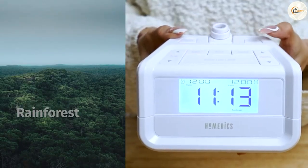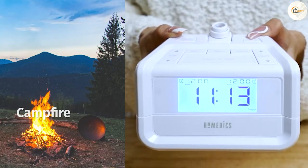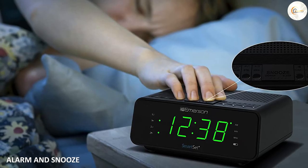The clock also includes a sleep timer, which allows you to fall asleep to the sound of your favorite radio station, and an adjustable brightness setting so you can customize the display to your liking.